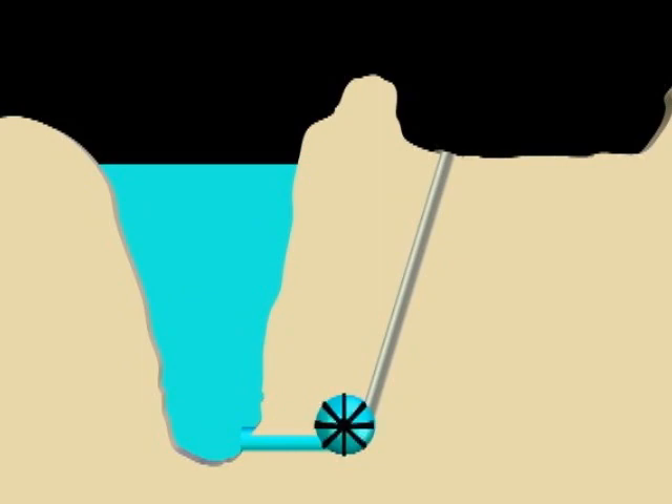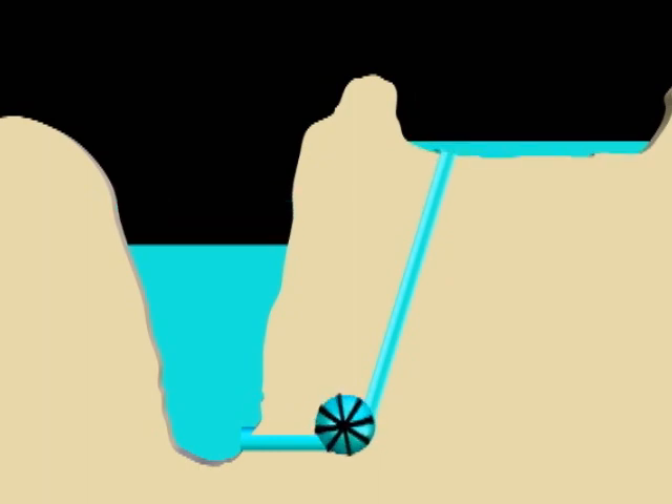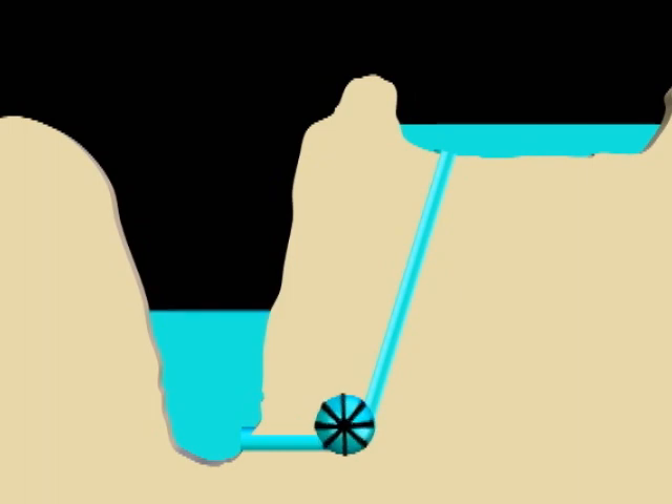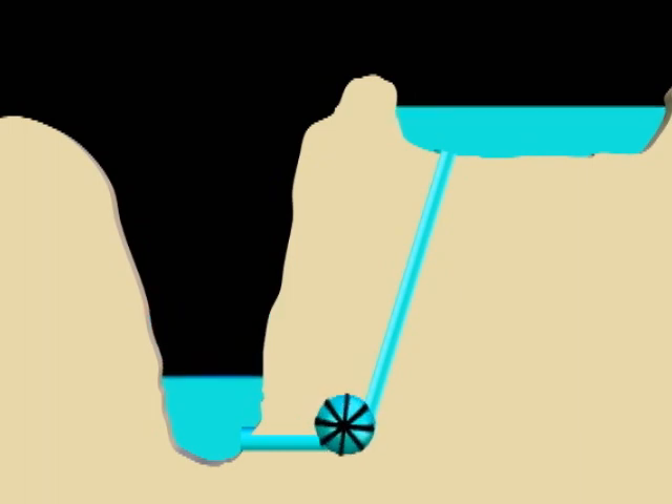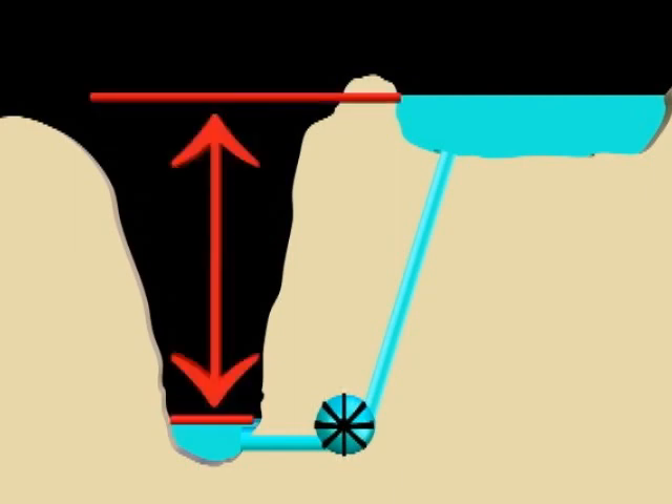Powered by electricity, the pump moves water from the pit into the upper reservoir. The water level in the upper reservoir is now a significant distance above the water level in the pit. This difference in height represents stored energy.